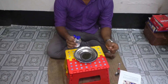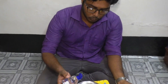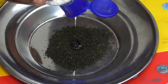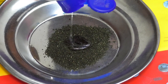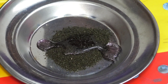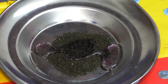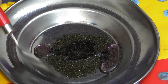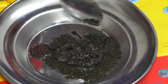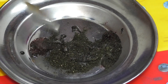I will pour this glycerin into the potassium permanganate and then it will make a fire. Let's pour it. Let's mix that together. The reaction has begun.